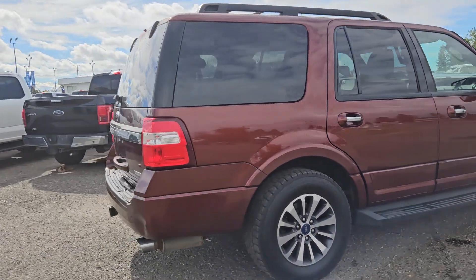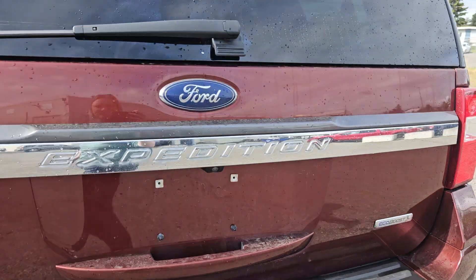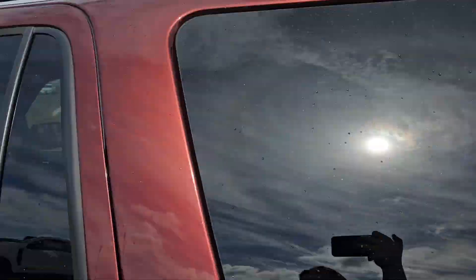Taking a look at the back here, we do have rear park sensing, tow hitch, backup camera. The rear glass does flip up, which is pretty nice. We do have a nice roof rack and nice grip running boards.